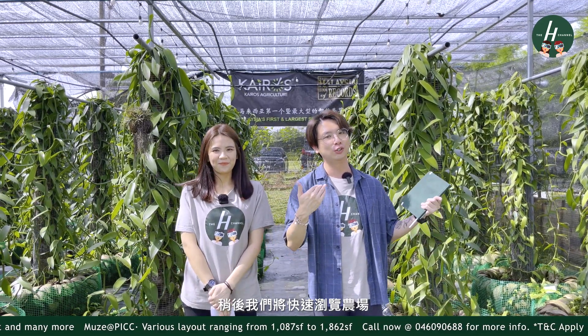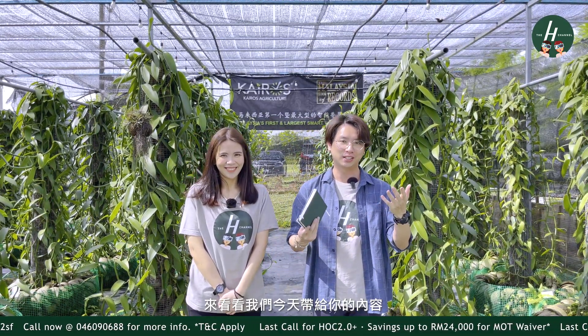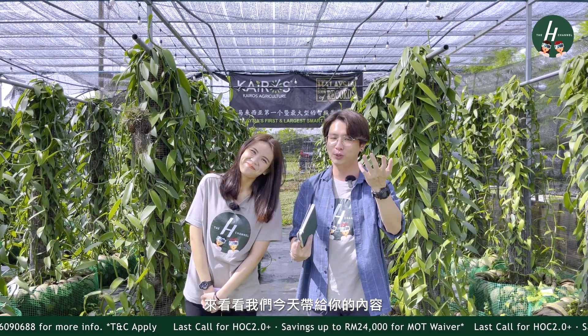Later on, we'll be taking you on a quick tour around the farm and then we'll also be sampling some of the products they have over at the vanilla cafe. So do stay with us until the end of today's video to find out what we have for you.